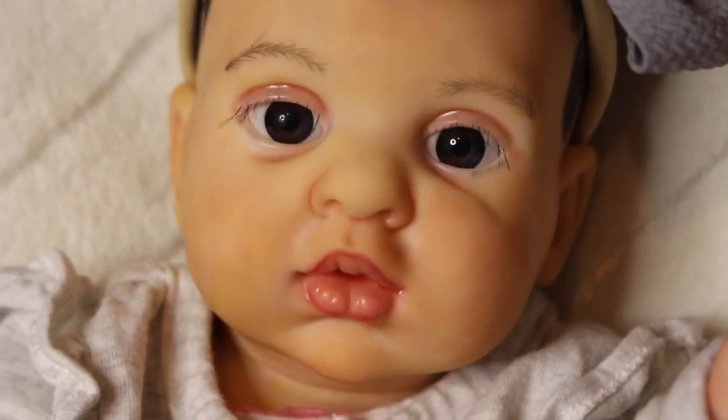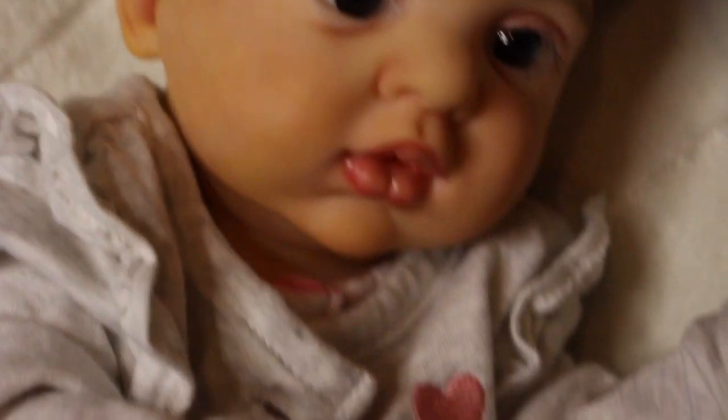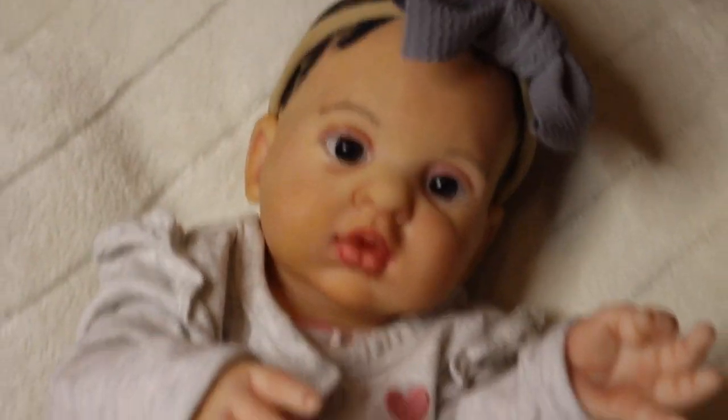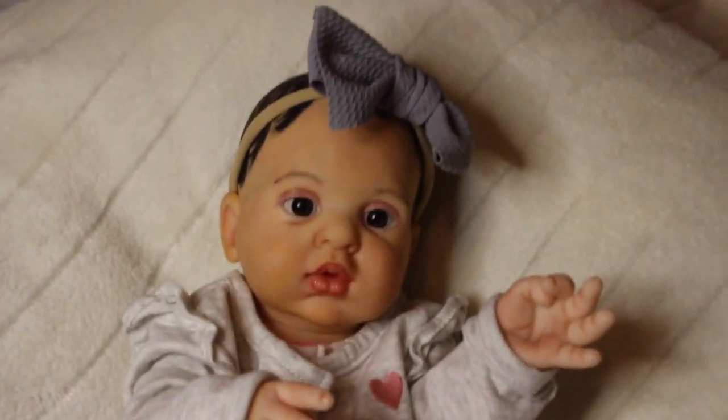Look at that girl — she has brown eyes. Here are her little ears and her painted hair. I believe her artist said the painted hair was a boo-boo, so she is listed as a boo-boo baby at a boo-boo baby price. Alrighty guys, that is pretty much it — if anyone is interested in this baby, don't hesitate to contact me.